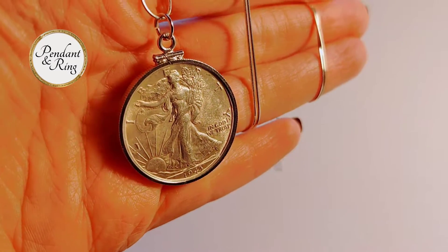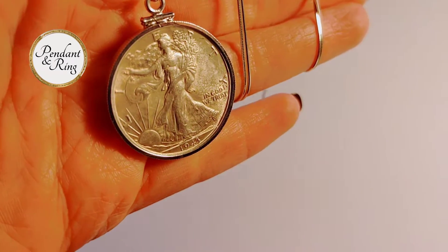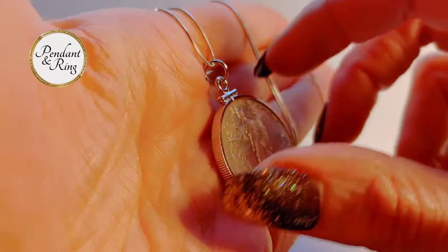Here we have a 1943 USA Walking Liberty coin pendant necklace.